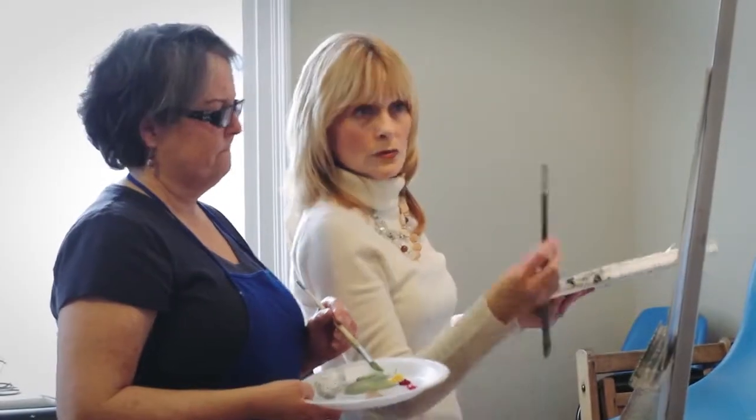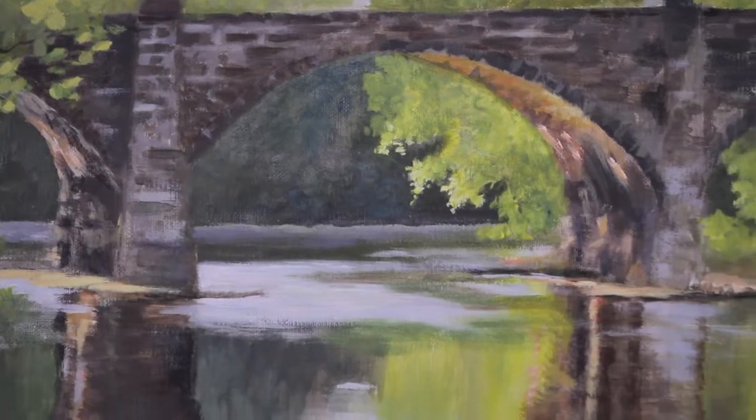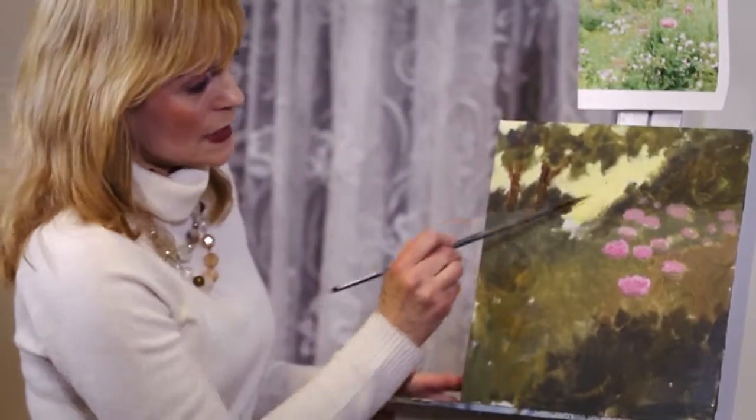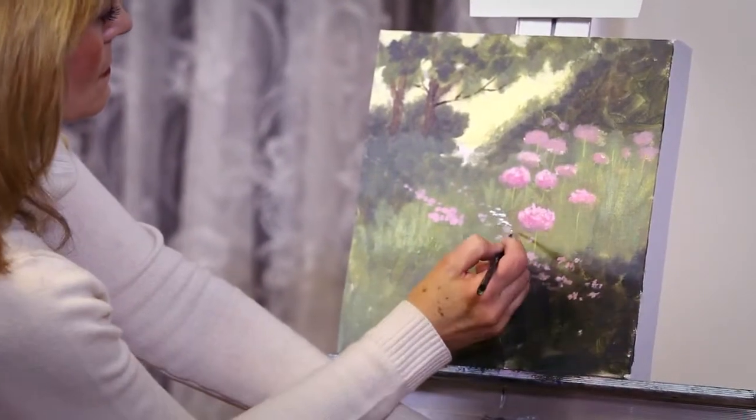Hi, I'm Nancy Reed Jones and I teach Romantic Landscape Painting. The medium of acrylic is very, very versatile. You can make it look like oil. You can make it look like watercolor. Acrylic dries really quickly — you can complete an entire painting in one session.